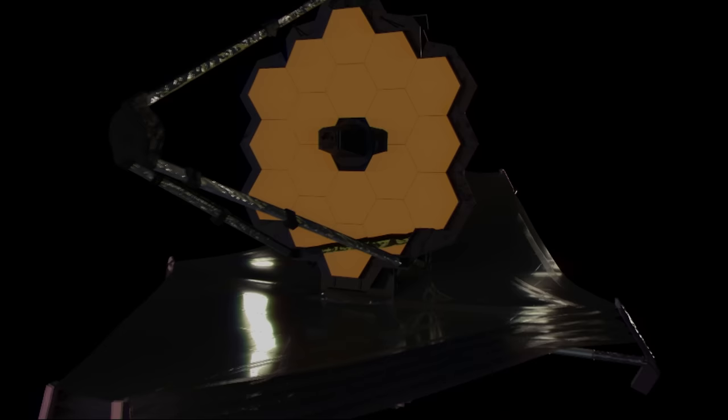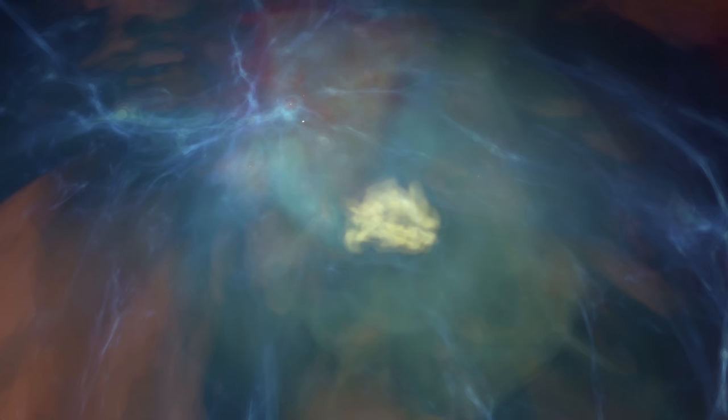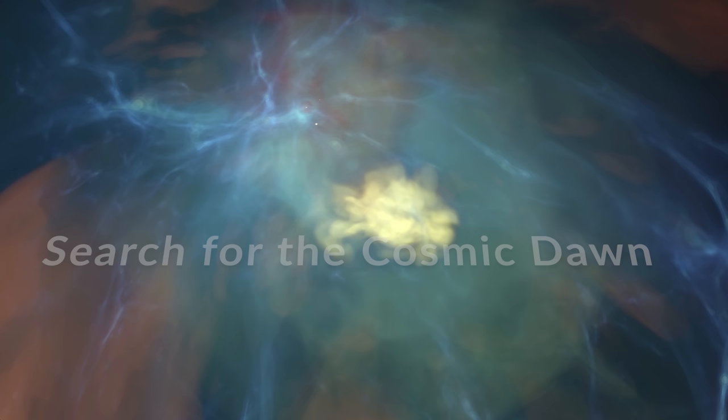New generation telescopes — engineering landmarks in space and on the ground — have opened a whole new window onto the far corners of the cosmos. They are capturing photons from the deepest regions of space, bearing witness to an extraordinary chain of events that launched our universe over 13 billion years ago, at the brink of the cosmic dawn.